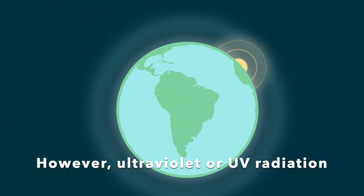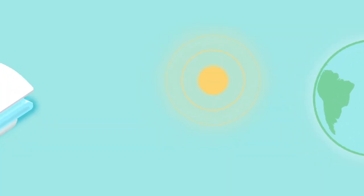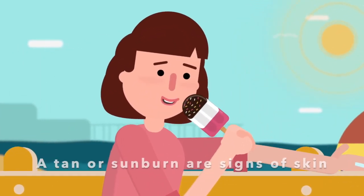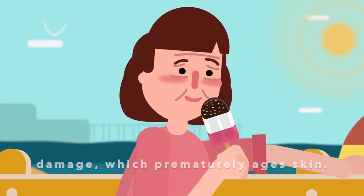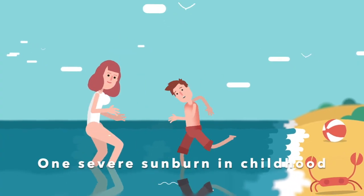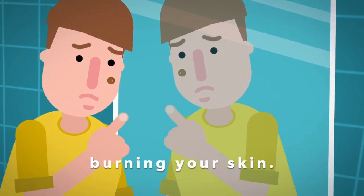However, ultraviolet or UV radiation is given out by the sun and sunbeds. There is no safe or healthy way to get a tan from UV. A tan or sunburn are signs of skin damage which prematurely ages skin. One severe sunburn in childhood can increase the risk of skin cancer, so it's important to avoid burning your skin.